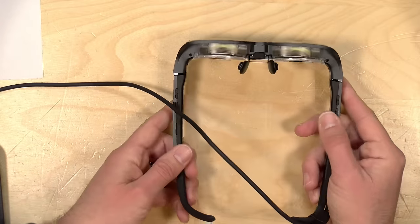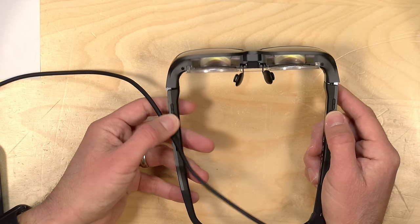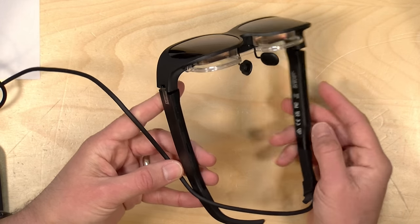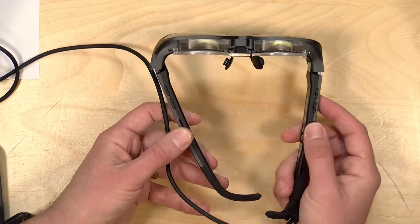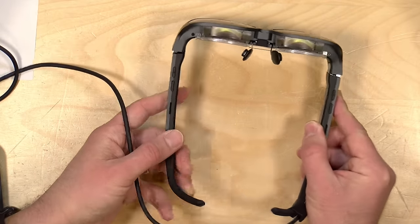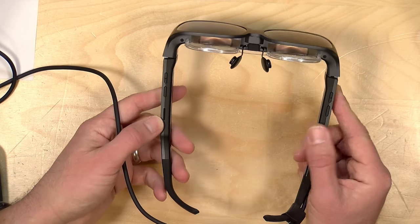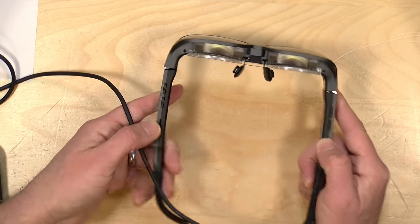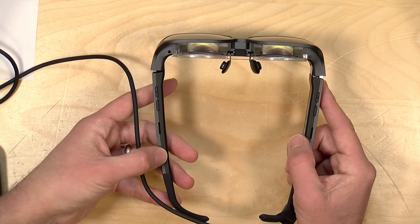What you do have control over are two things: one is the brightness of the display, controlled by one set of buttons, and the other set controls the volume, because there is a small stereo speaker built into each side of the headset. The sound quality is not good, so on a plane you'll still want noise-cancelling headphones, but if you want rudimentary audio when sitting in your office these will deliver that through the speakers on each side.